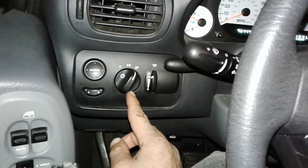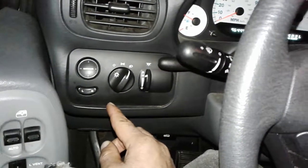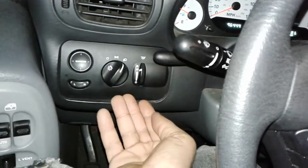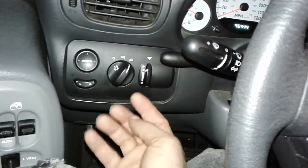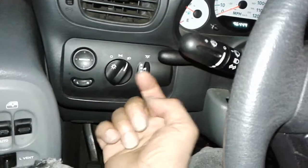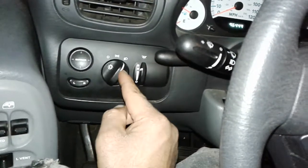I'm not going to take this one out because this vehicle doesn't have the particular problem, but I'm just going to show you. If you take a trim removal tool and go around this rim here, you can pull out this panel without disturbing the rest of the dashboard. Once you have this out, there'll be a few hex head screws on the back of this and some plugs.